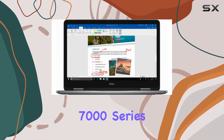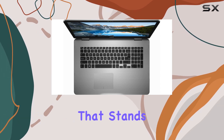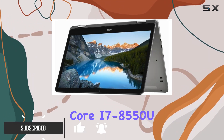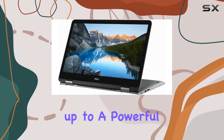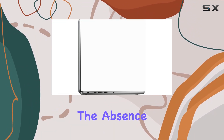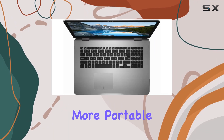The Dell flagship 7000 series Inspiron 17.3-inch 2-in-1 laptop is a remarkable piece of technology that stands out in the crowded market of convertible laptops. At the heart of this machine is the Intel 8th Gen Core i7-8550U processor, which can turbo boost up to a powerful 4.0 GHz, ensuring it can handle even the most demanding tasks with ease. The absence of a DVD drive is a nod to the modern trend of digital downloads and streaming, making the laptop sleeker and more portable.